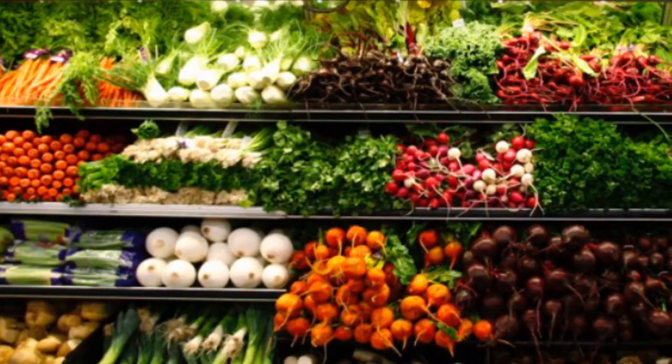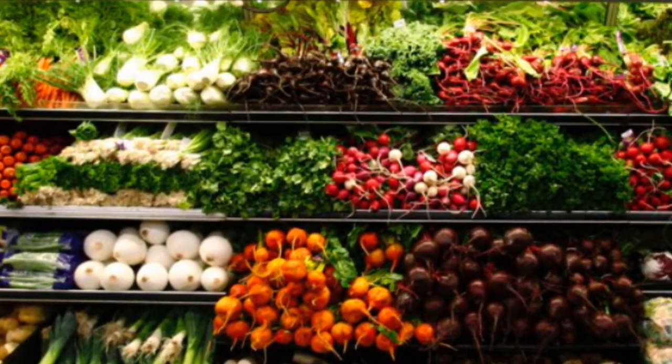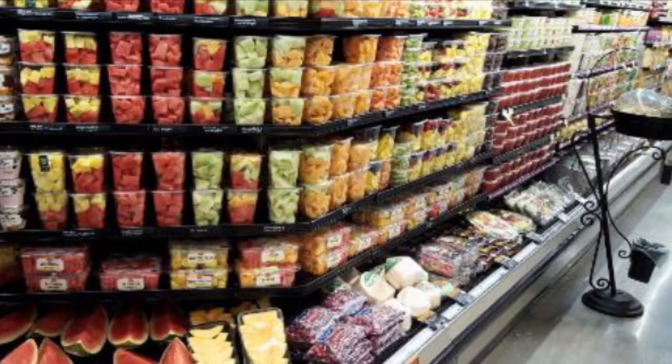Whole food. You may be wondering, what is whole food? As you can tell by the picture, you see a lot of vegetables. Before I tell you what whole food is, let's take a look at the pictures.